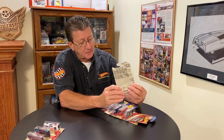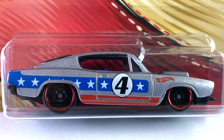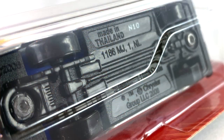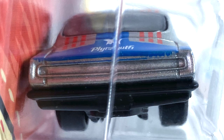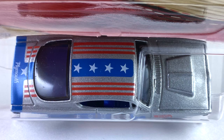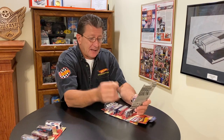Number four is the '68 Hemi Barracuda — a lot of hemi cars in here! This is done in metallic silver, has a dark blue plastic interior, windows are dark tinted. The wheels are blacked out steelies, big ones in the back and little ones in the front, with red chrome rings on them. The base is black plastic, part of the front grille, headlights, and bumper, and the rear bumper also. The tampos are red, white, and blue all over with a big number four on the door.